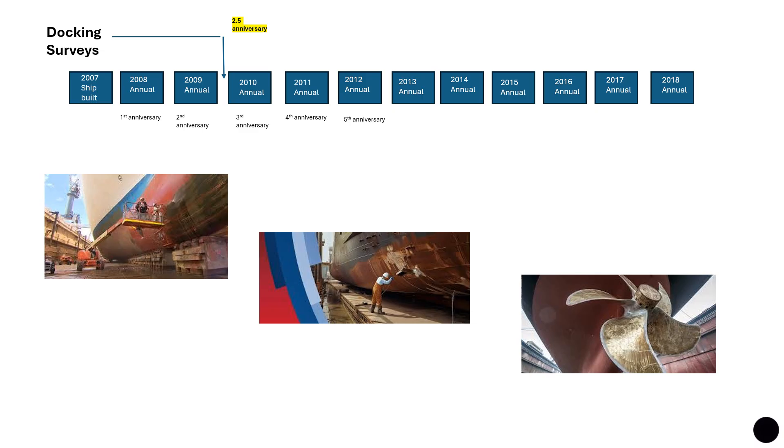The next one would be scheduled at the fifth anniversary — 2012 — and then again every two and a half to five years. At the dry docking survey, particular attention is paid to the shell plating, stern frame, rudders, external hull fittings, and all parts of the hull particularly liable to corrosion and chafing, and any unfairness in the bottom. The hull is given a thorough scrubbing, barnacles are removed, and the ship's hull is painted.